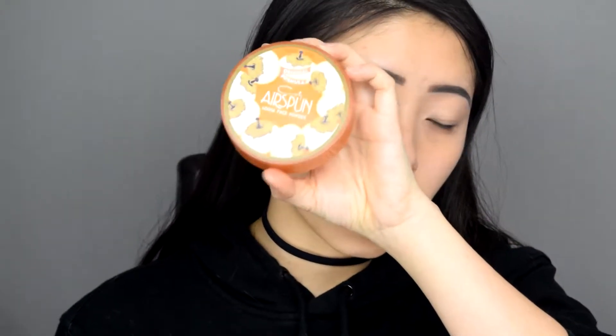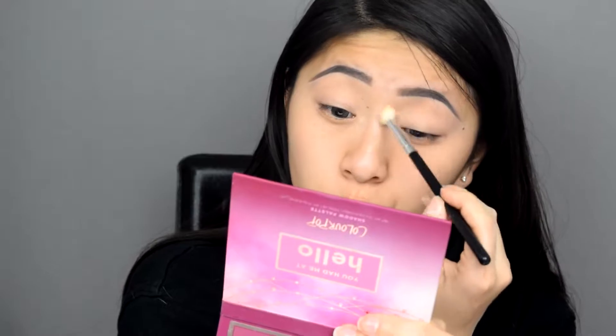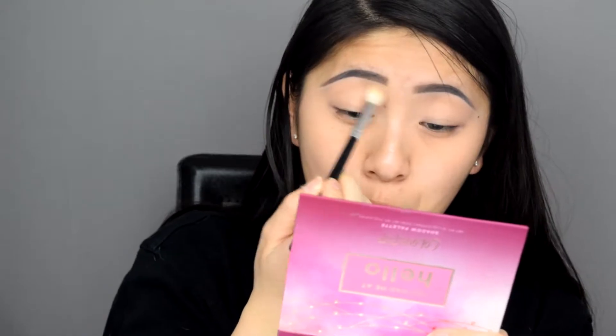Now that I've primed my eyelids, I'm going to set that with my Coty Airspun loose face powder, just because there's no really good color in this palette to set the entire eye with — and for me that's actually the most essential part of a palette. In my Tarte Tartlet palette, for example, I used the shade Supermom so much that I've hit pan on it. My boyfriend even knows that shade by name.